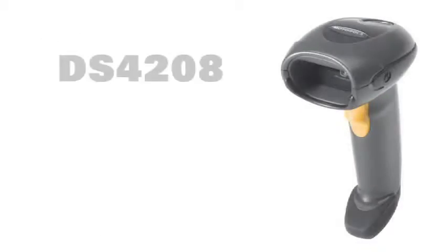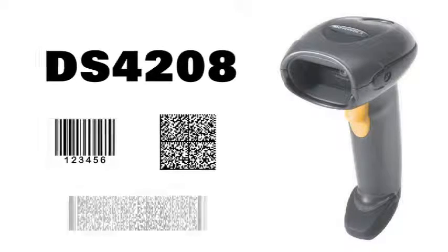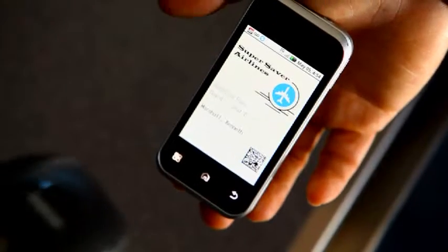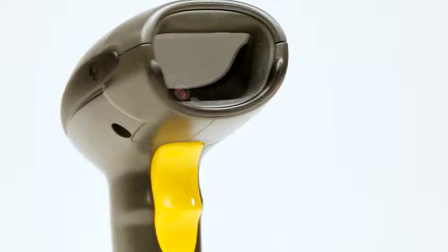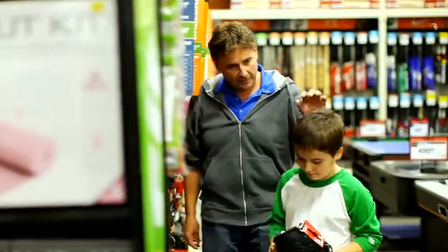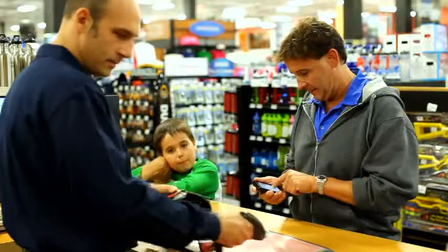The affordable upgrade. The DS4208 is incredibly versatile and able to read 1D, 2D and PDF 417 barcodes instantly, as well as reading from mobile phone screens or PC monitors. It's intuitive and so easy to use that clerks and cashiers can facilitate purchases with relatively no training required. And omnidirectional scanning means no wasted time aligning the barcode with the laser line.